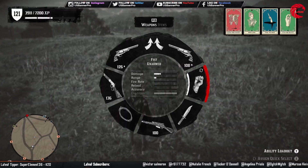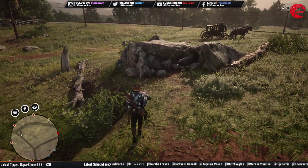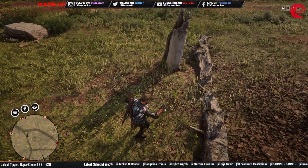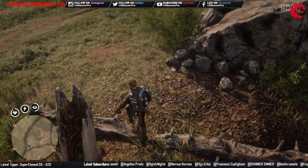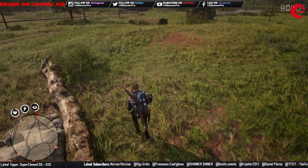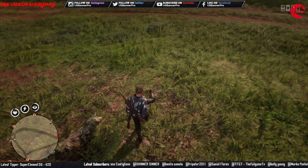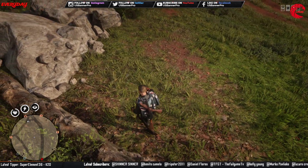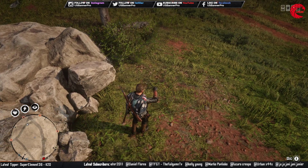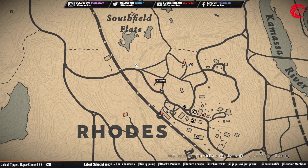Friends, here is our last location for the weekly collection. It should be somewhere over here — I think it will be over here. It's over here, let's get that. Let me show you guys where I am standing right now.